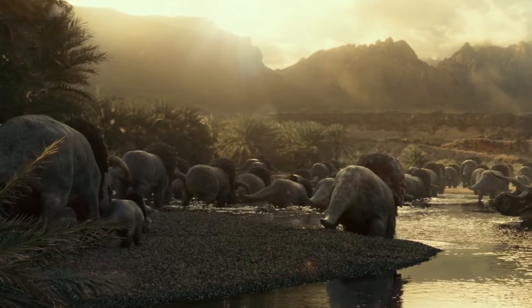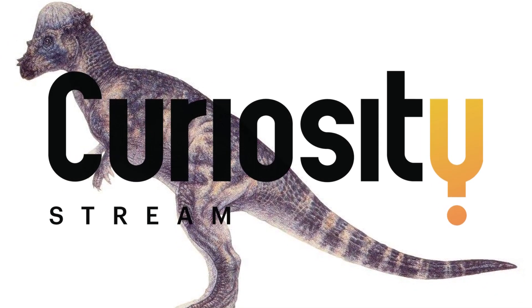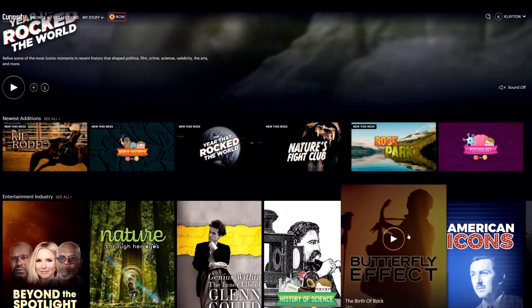There actually is a way for you to see a more accurate replication of the Cretaceous Period in something else. Before I go any further, I want to mention that today's video is sponsored by CuriosityStream, the world's first streaming service addressing our lifelong quest to learn, explore, and understand.